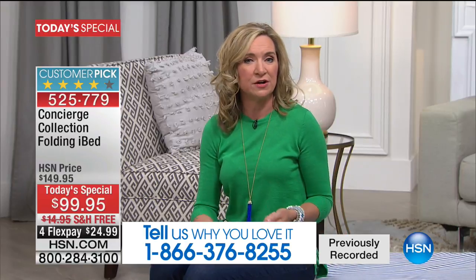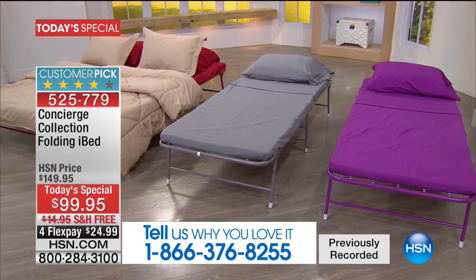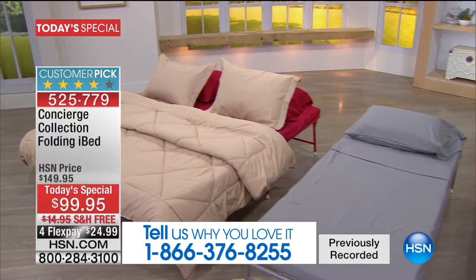It comes with a one-year warranty. It's very durable, very sturdy, and when you order it and get it home, it's completely assembled. You don't have to do anything — it's fully assembled.